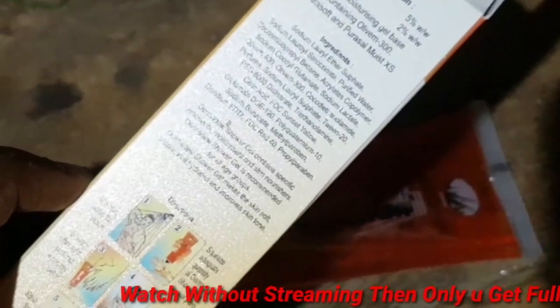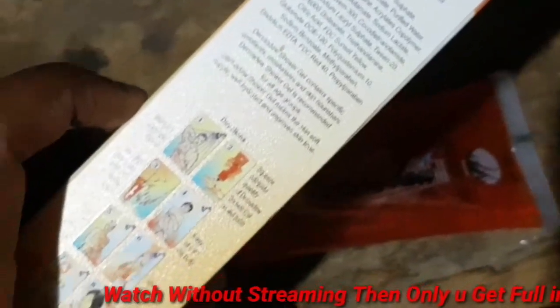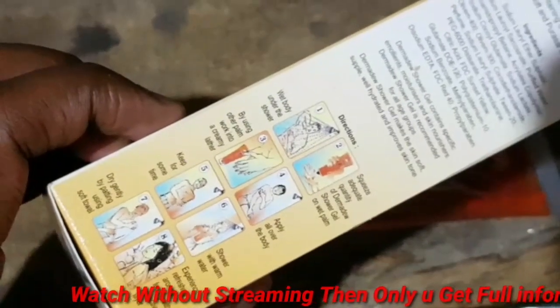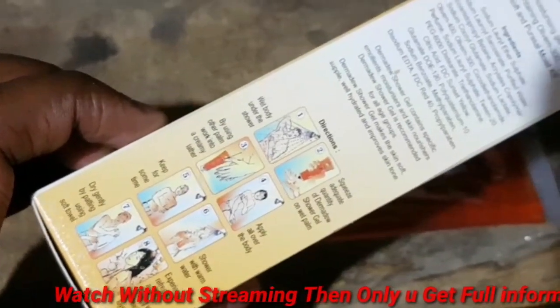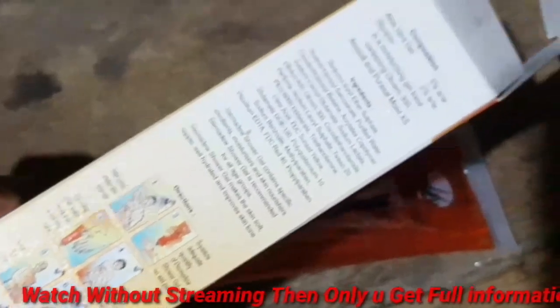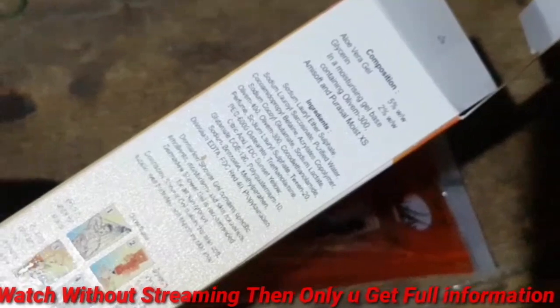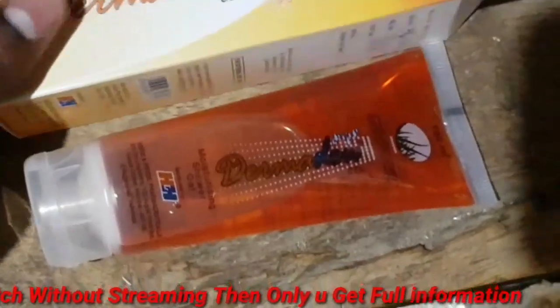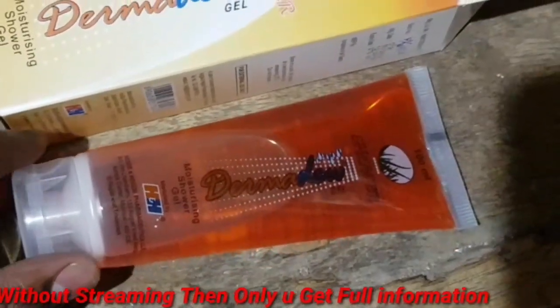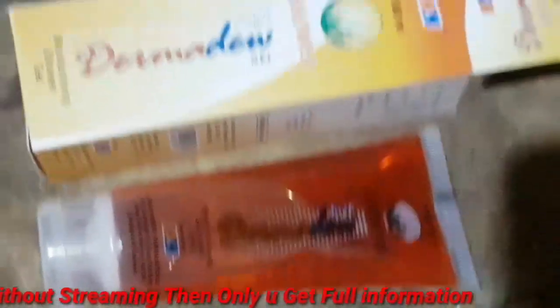It is not harmful for any body type. This is a shower gel that you can use on the full body. Both male and female can use it. This is an orange color product.